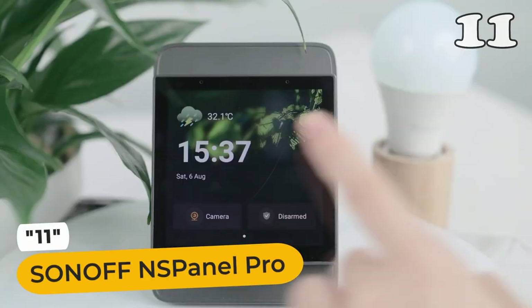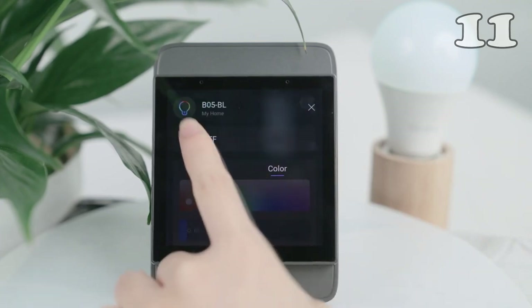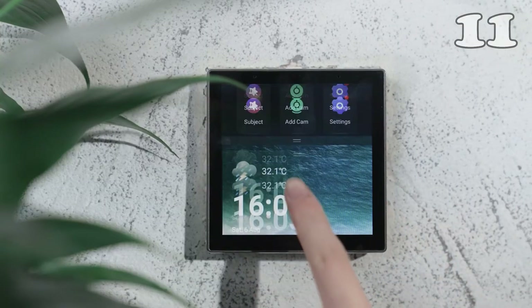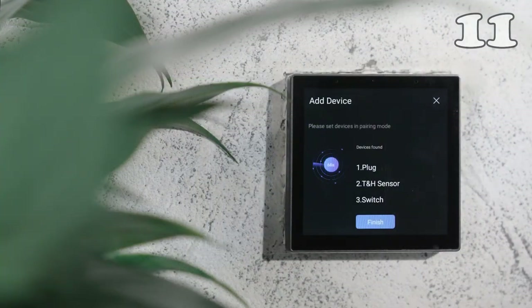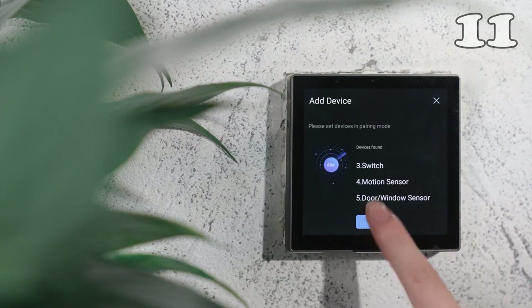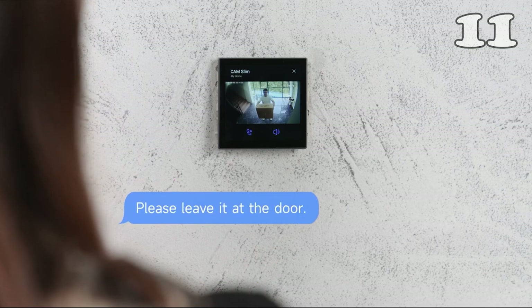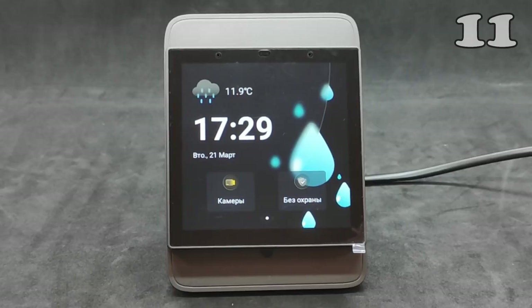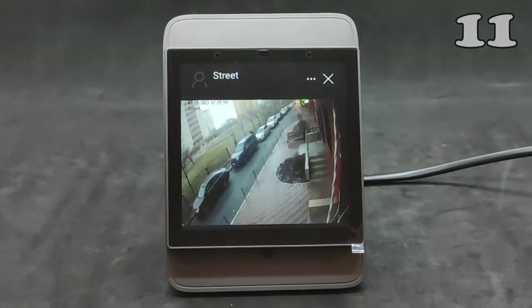Step into the future with Sonoff NS Panel Pro, your gateway to a smarter home. Seamlessly control limitless devices from lights and cameras to sensors and switches. Easily add Zigbee devices in batches for a seamless setup. Empower your space with voice commands through Alexa, Google Home and more. Real-time monitoring and one-click scene switching make life effortless. Enhance your home's IQ.